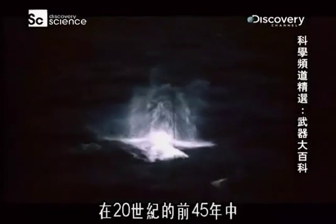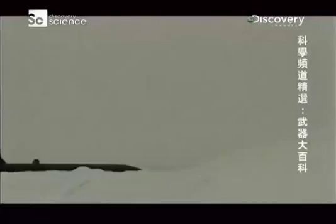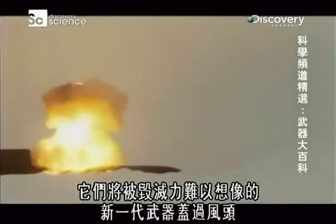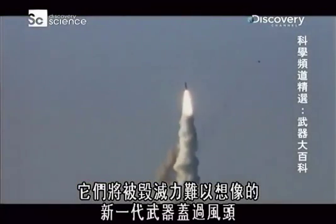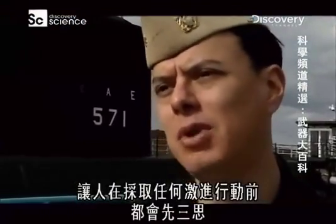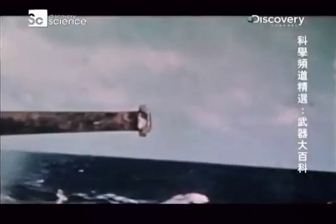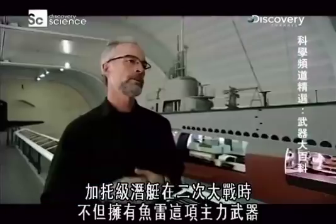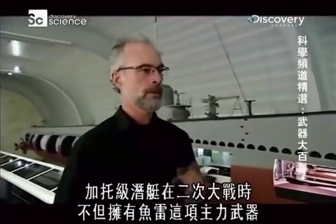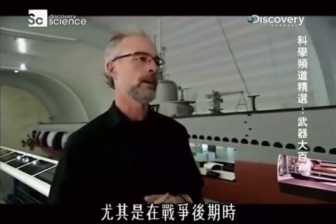For the first 45 years of the 20th century, torpedoes had proved their worth time and again. But with the dawn of the Cold War, they would be overshadowed by a new generation of weapons with unimaginable destructive power — weapons so powerful they make adversaries think twice before taking any aggressive action. In World War II, the Gato-class submarine not only had torpedoes as a potent weapon, but also deck guns which significantly crippled the Japanese fleet, especially later in the war.